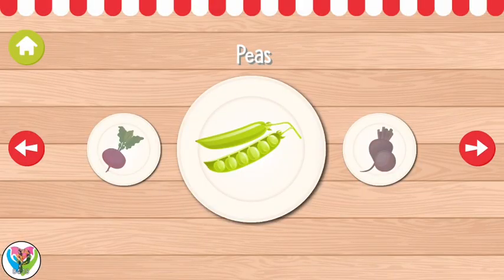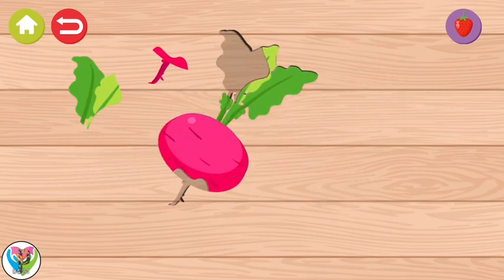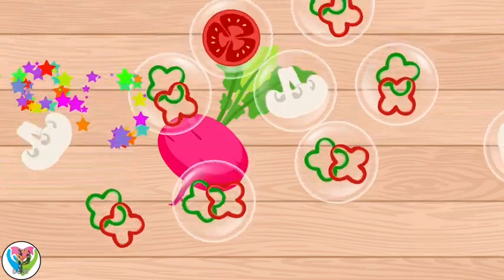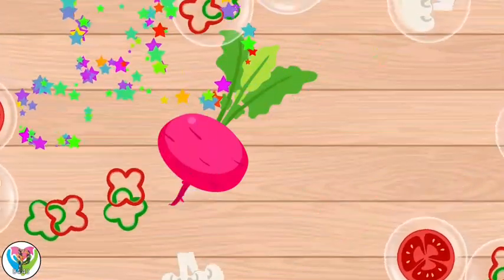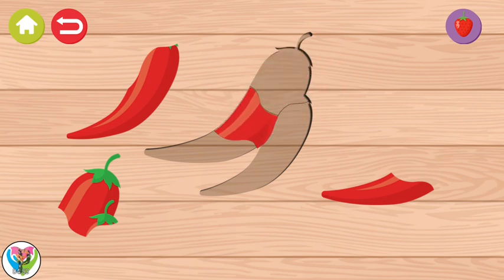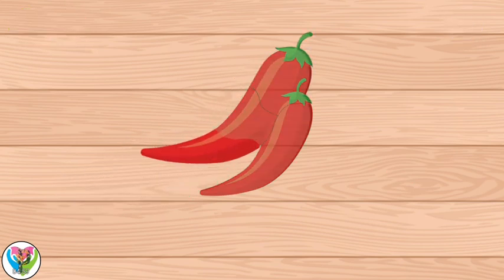Peas! Radish! Radish! Radish! Hot pepper! Radish! Hooray!